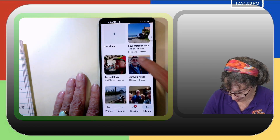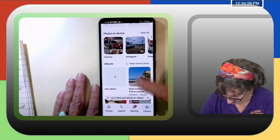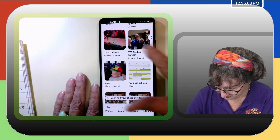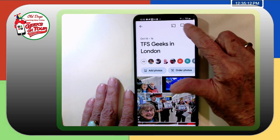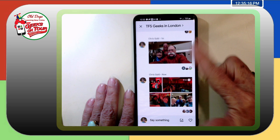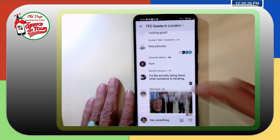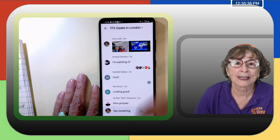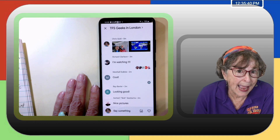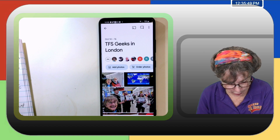If I go look at the album on my phone — under Library, Albums, TFS Geeks in London — there's a little button here that shows comments or activities. And there's a comment from Richard: 'Yes, it's like actually being there when someone is traveling.' Richard did follow us while we were there and left comments, so I knew he was watching and with us. It's such a nice feeling, and because of that you tend to add pictures more often. By the time you're home, you have your travel pictures organized.